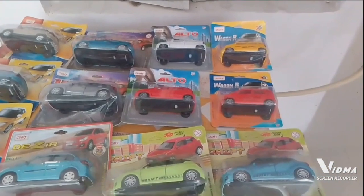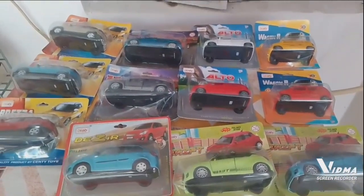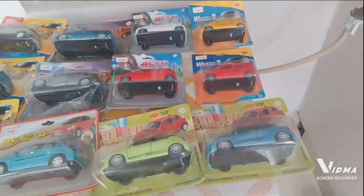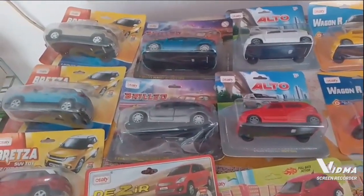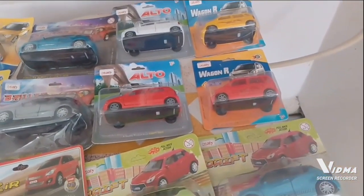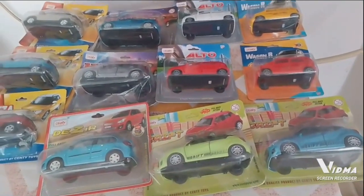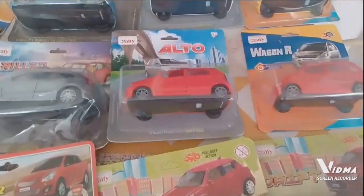Colorful scale model die-cast toys — Maruti Suzuki. I hope you will definitely like these toys. For children, we always like these toys. I hope you like this video. If you like this video, please don't forget to like and share it, and don't forget to subscribe to the channel. See more toys, games, and different product unboxing and review videos. Until next time, take care. Goodbye!